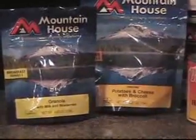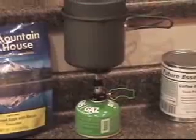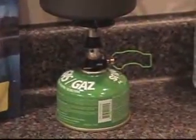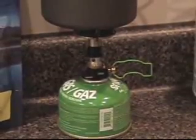Moving on to the Optimus Crux — the weekender set comes with a little frying pan and a cooking pot, sitting on top of the Crux cooking stove. Shown there is a four-ounce gas canister.